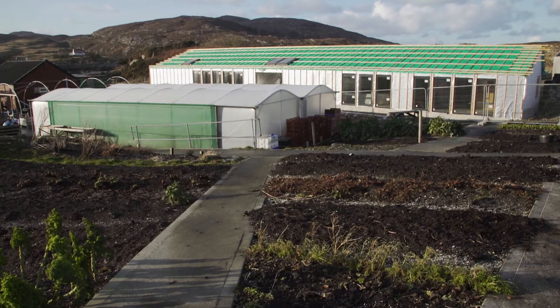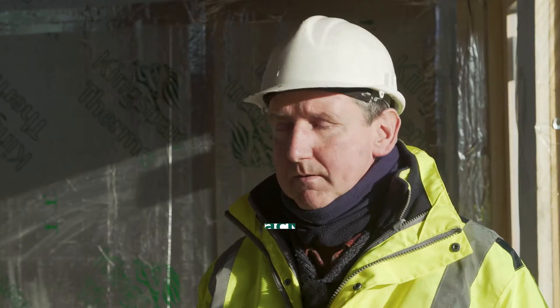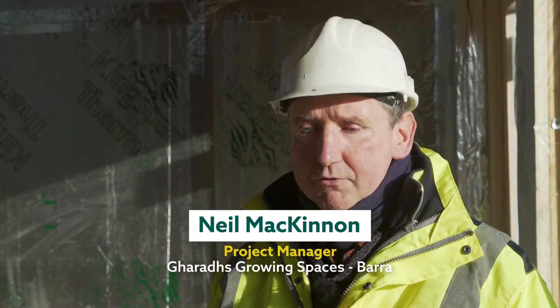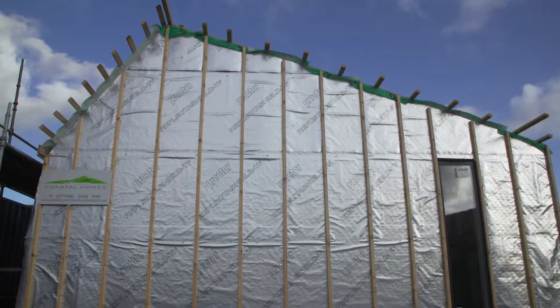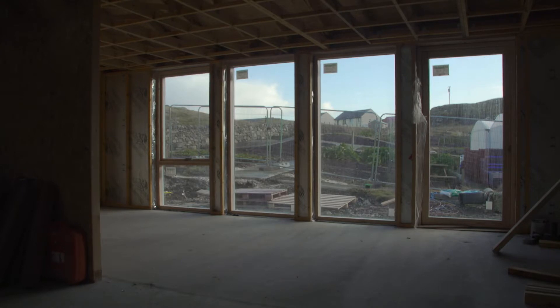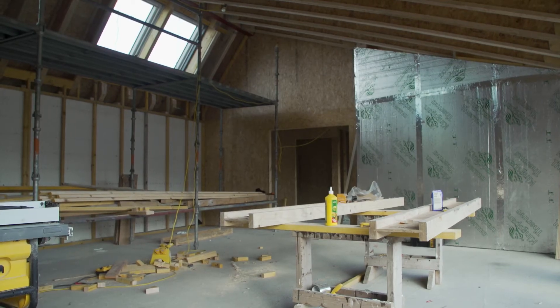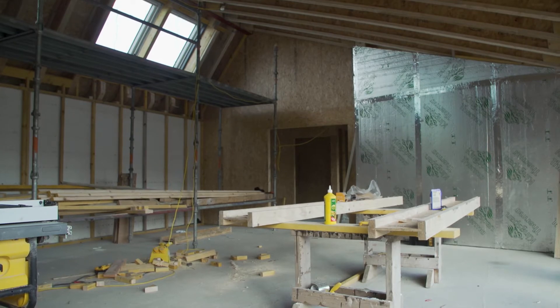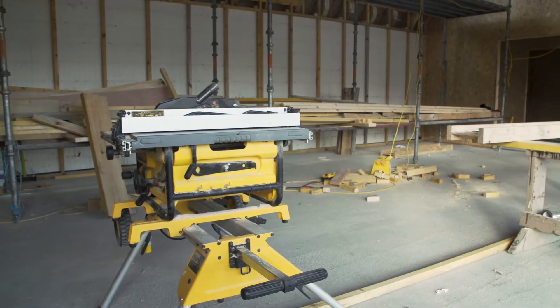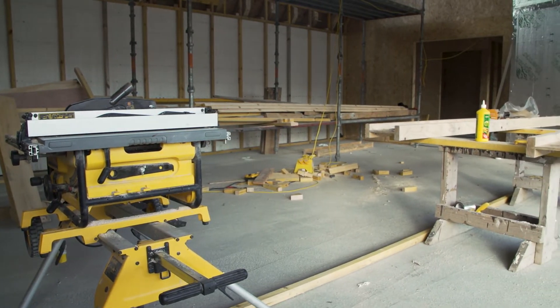Our project here is to build a café with a catering kitchen, a craft area, a training kitchen and office, and a changing places toilet, all in the one building. It started some twenty years ago and there was a single polytunnel on the site and it's just grown steadily since. We are constructing a £1.4 million building.